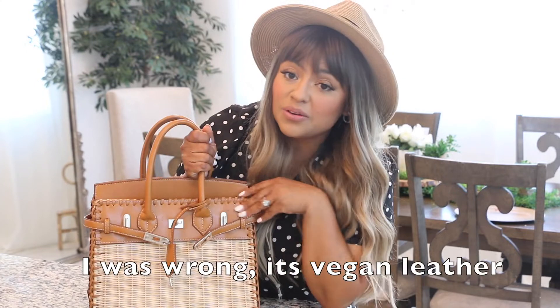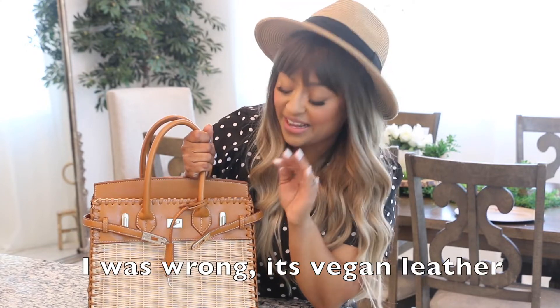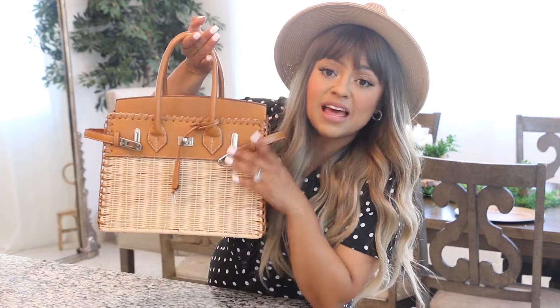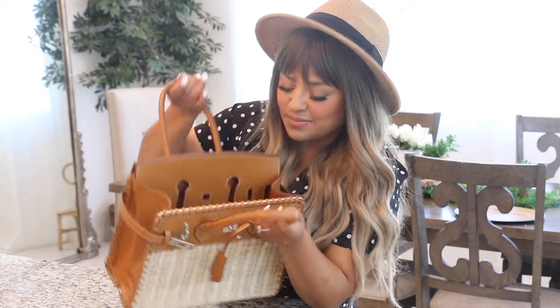Now let me show you my most favorite bag out of this whole haul. They're all beautiful designer-inspired handbags. Here is my most favorite bag for spring/summer 2022. This bag is so gorgeous — this is a Birkin-inspired handbag. The color, the stitching — this is real leather, you guys. I took this bag with me on a trip that my husband and I did not that long ago, and it has a bunch of stuff inside.